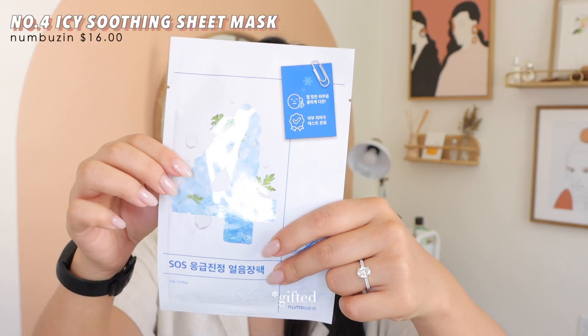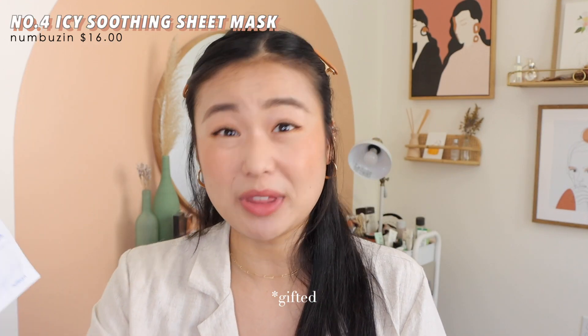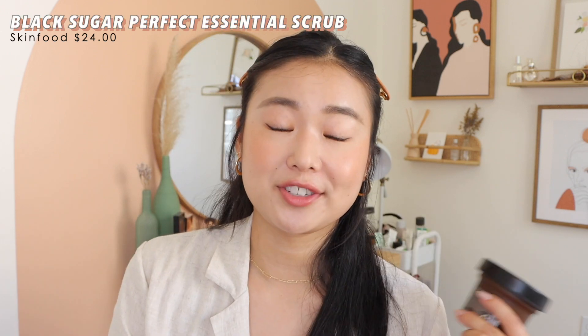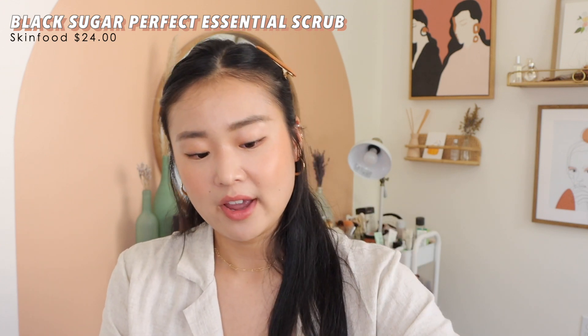Numbuzin also gave me the number four SOS emergency cooling soothing pack. I haven't tried it yet, but it's been so hot and sweaty recently even in North Carolina, so I'll probably do the pack today. My cousin also gave me the Skinfood black sugar essential scrub. I used to use this all the time, but then realized physical exfoliation isn't ideal too often. It's been reformulated and is a lot softer. I still use it once in a while and I'm glad she gave it to me since I had run out.